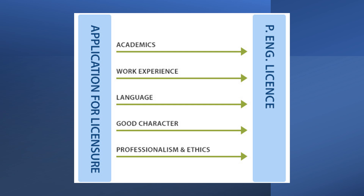To become a licensed engineer in Canada you must prove that you have met the following five requirements to the engineering regulator in the province or territory where you wish to practice.